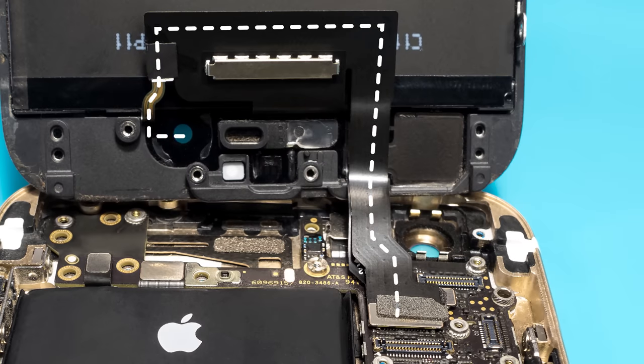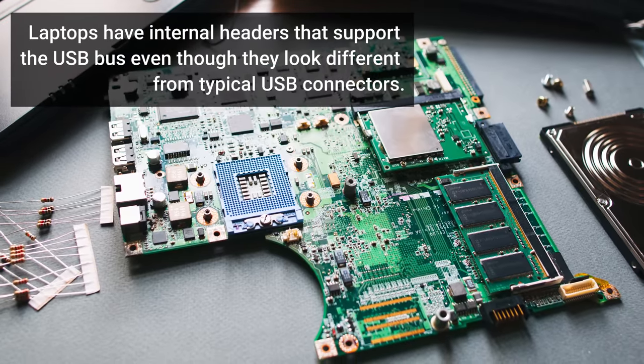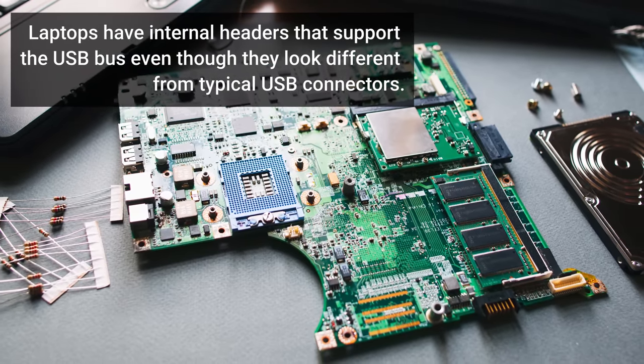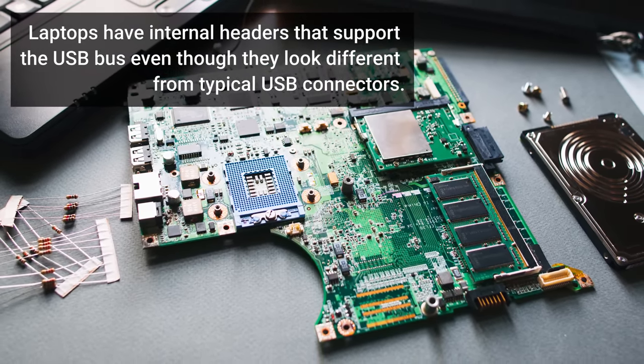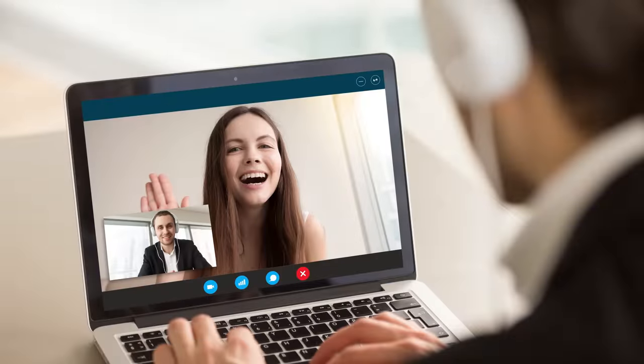But laptops don't work this way. Instead, webcams are connected over USB. Even a webcam built into the frame of a laptop uses an internal USB connection, and it simply isn't as fast or capacitous as a phone camera's direct link to memory. So what happens is that the image gets encoded and compressed, sent over USB, and processed before it hits your screen.